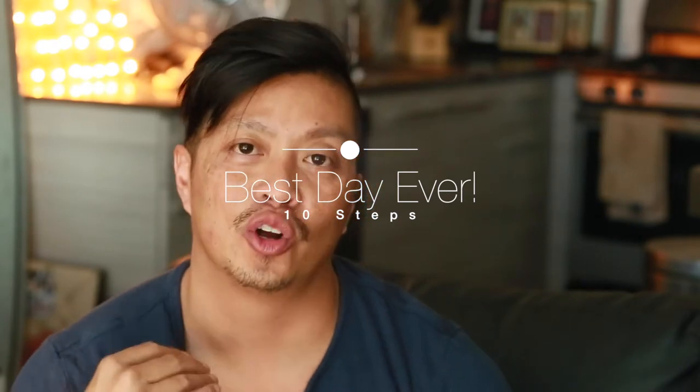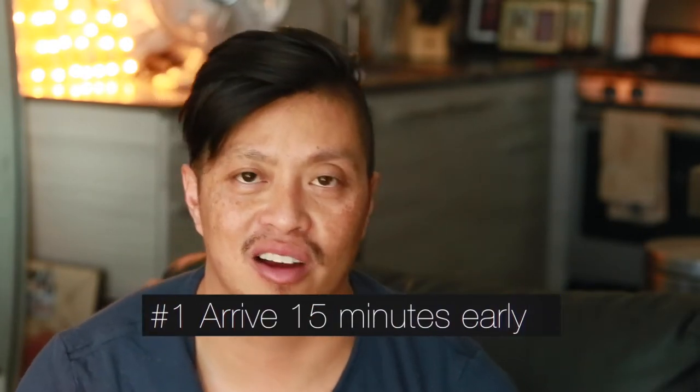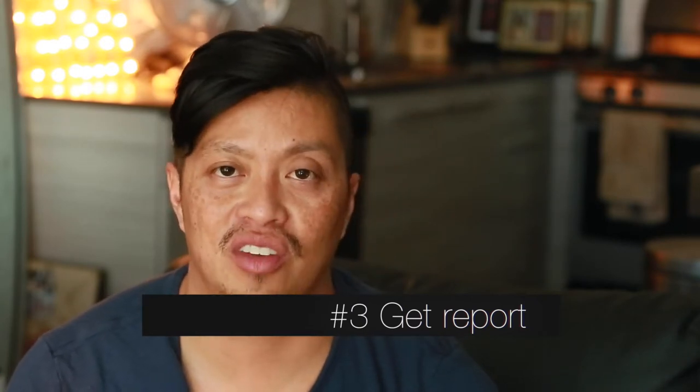The 10 steps to starting your day shift in med-surg as a student nurse: Number one, arrive at the unit 15 minutes earlier than your preceptor — not more, not on time, exactly 15 minutes early. Number two, talk to your preceptors about which patients you want. Don't just take whatever — ask about patients you're familiar with or conditions you want to learn more about. Number three, get the handoff report. Find out which nurse had your patients, talk to that nurse, and ask whether they prefer bedside handoff or starting at the computer first.